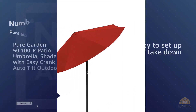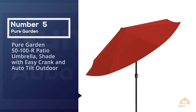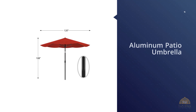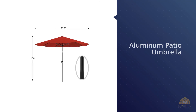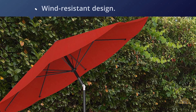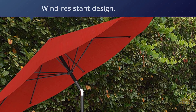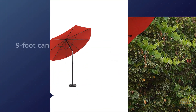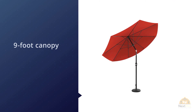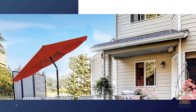Number five: Pure Garden 50-100-R patio umbrella with easy crank and auto tilt. If you're not careful, your patio umbrella might go flying on windy days. The Pure Garden aluminum patio umbrella has a wind-resistant design, featuring a wind vent on the nine-foot canopy that reduces the risk of it flying away, supported by eight heavy-duty ribs.